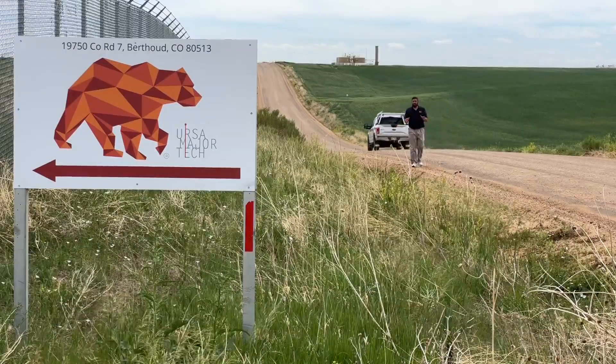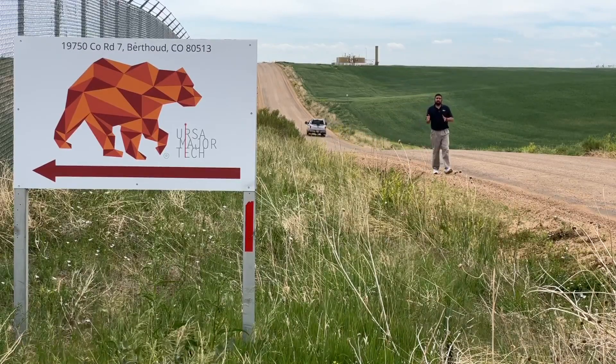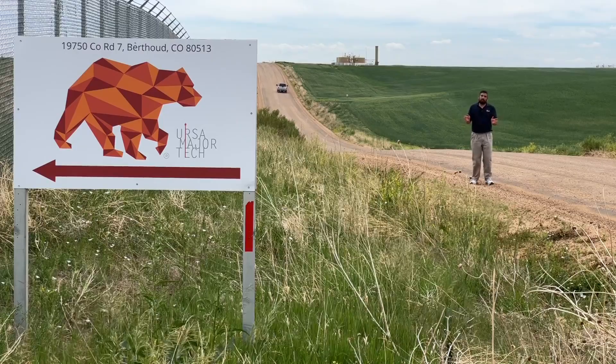When you think of building rocket engines, you probably think of teams of scientists spending hours, days, even years tediously poring over every single detail to get everything right. Well, they're doing that here in Berthoud — just faster than anybody thought possible.